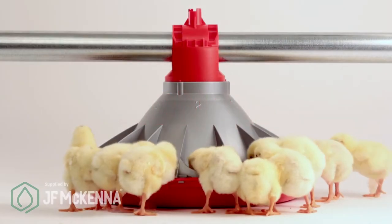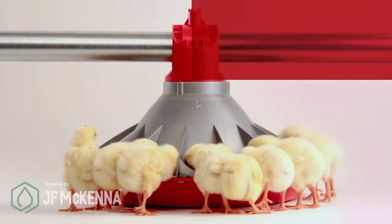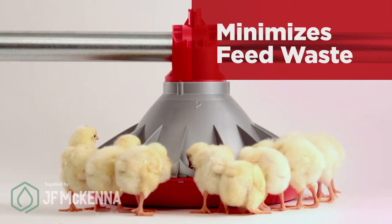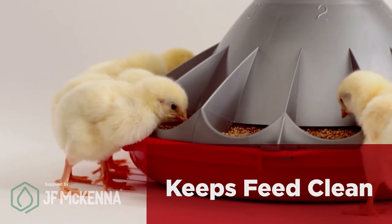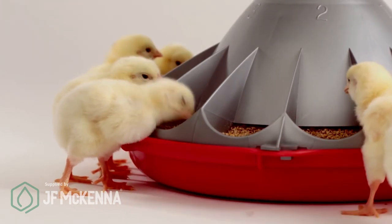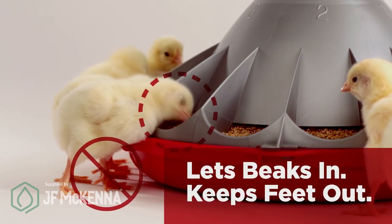It gives birds easy access to feed for fast gains and consistent performance, all without feed waste. Plus, it discourages birds from standing in the feeders, helping to keep feed clean and uncontaminated. In other words, the Kanavi Feeder lets beaks in but keeps feet out.